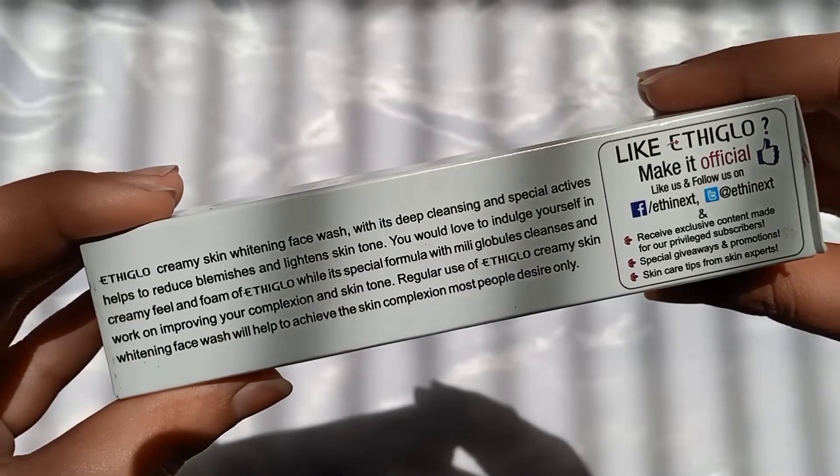This product mainly claims three things: skin lightening, whitening, and reducing blemishes, plus deep cleansing. I will say it does cleanse deeply. As for blemishes, I cannot confirm. For skin whitening — it contains kojic acid, which is believed to help with whitening, but there is no 100% evidence. There is no guarantee.